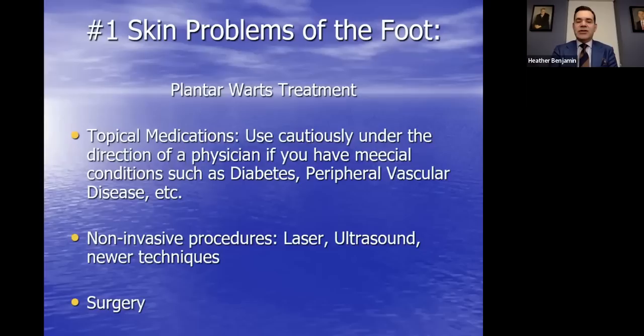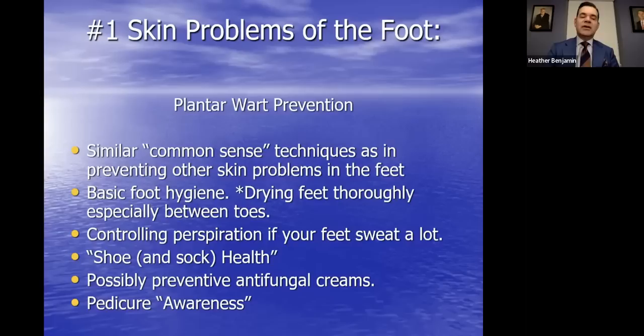For treatment: topical medications and acid plasters — over-the-counter things can work. However, use these cautiously if you have diabetes or peripheral vascular disease, because those acids can create chemical burns. Non-invasive procedures include laser and ultrasound, with some newer techniques and traditional surgical excision. Plantar warts are fairly contagious, so if someone has these in your household, be aware they can spread. Be cognizant about common shower areas and wipe things down. Prevention includes foot hygiene, drying your feet thoroughly, controlling perspiration, shoe and sock health, and pedicure awareness.